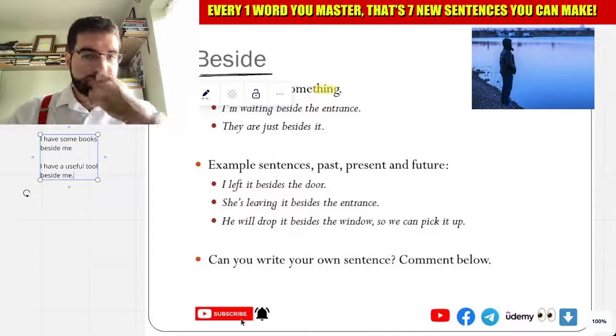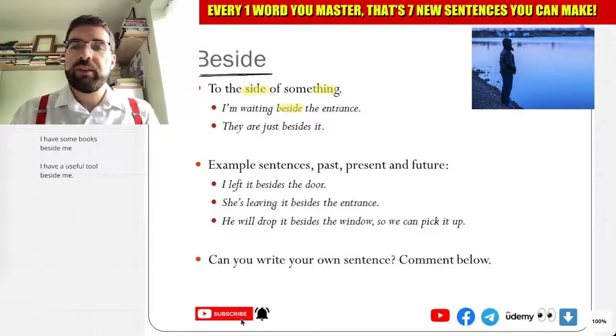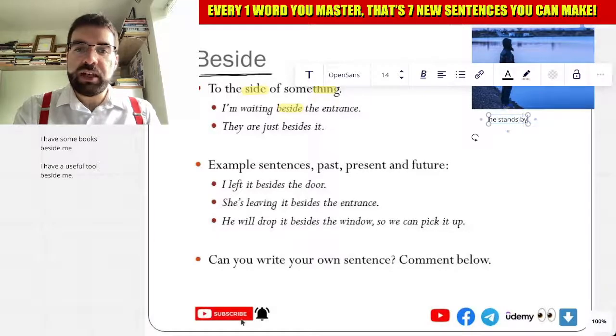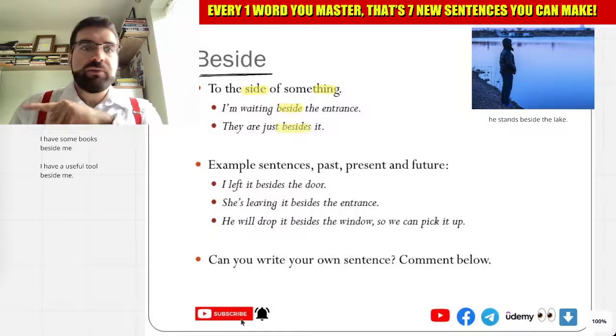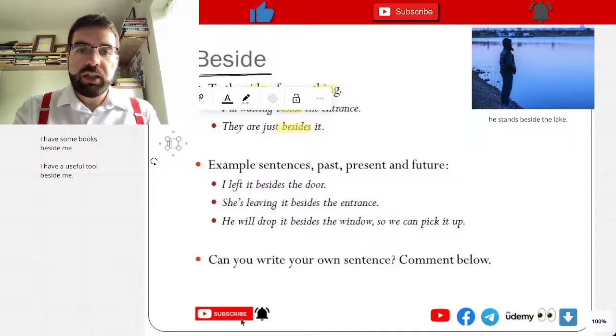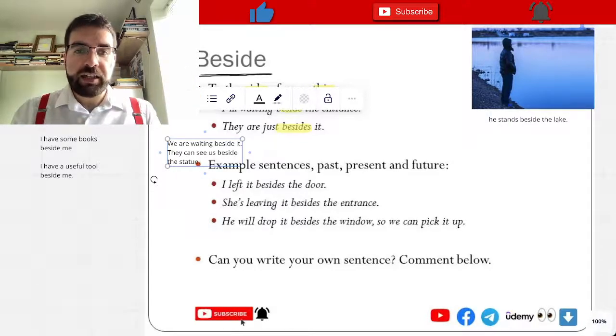I am waiting beside the entrance. He stands beside the lake. They are just beside it. We are waiting beside it. They can see us beside that — beside the statue.